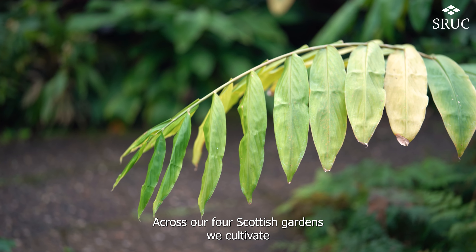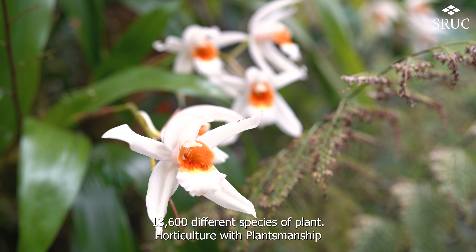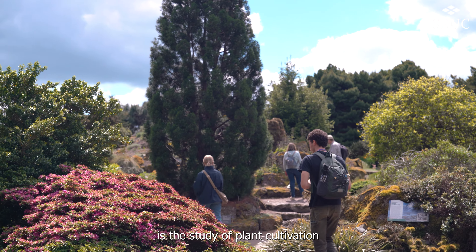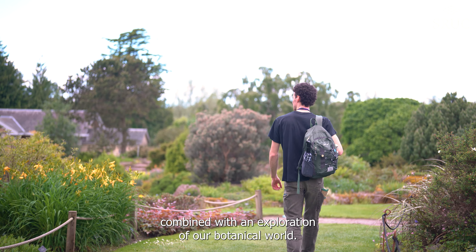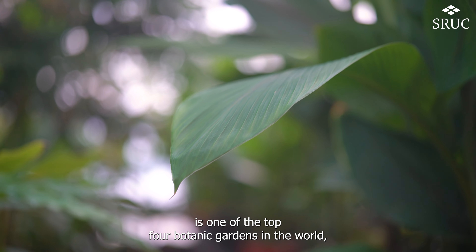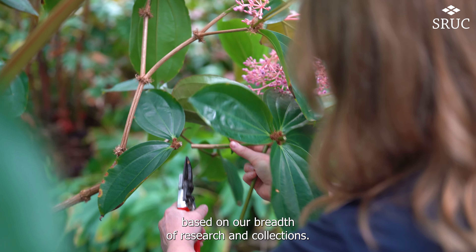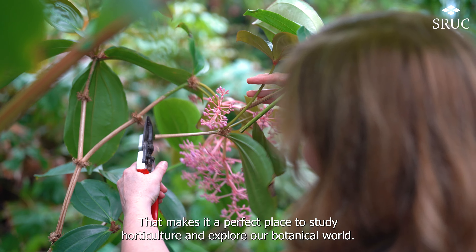Across our four Scottish gardens we cultivate 13,600 different species of plant. Horticulture with plantsmanship is the study of plant cultivation combined with an exploration of our botanical world. The Royal Botanic Garden Edinburgh is one of the top four botanic gardens in the world based on our breadth of research and collections, making it a perfect place to study horticulture and explore our botanical world.